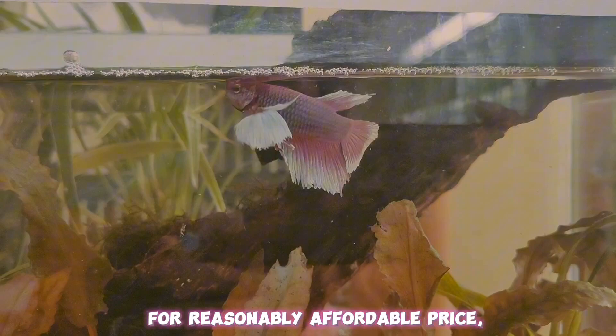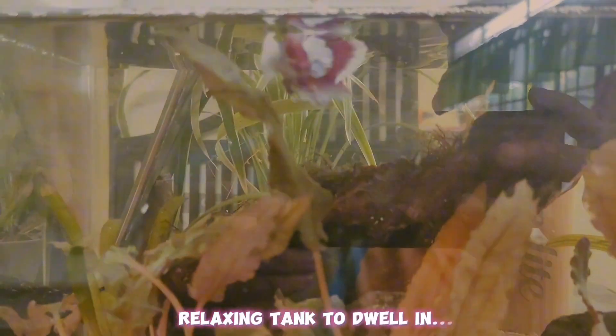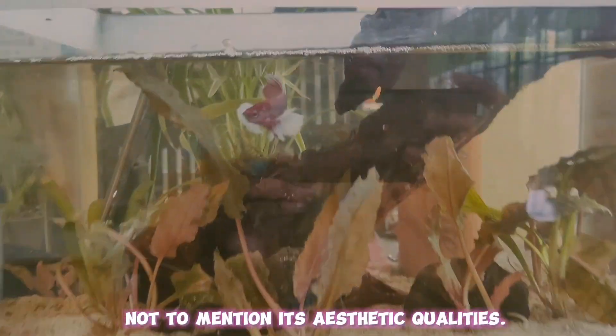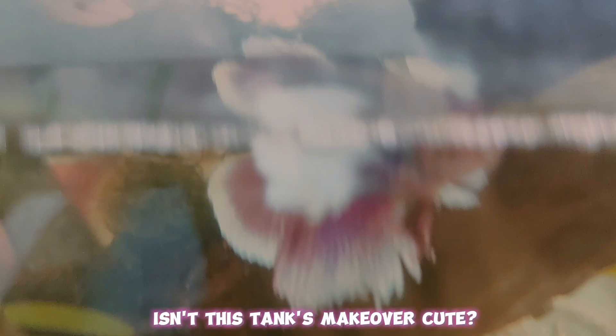For a reasonably affordable price, this transformation is giving my Beta a more relaxing tank to dwell in, not to mention its aesthetic qualities. There you go! Take a look at its design as seen overhead. Isn't this tank's makeover cute?